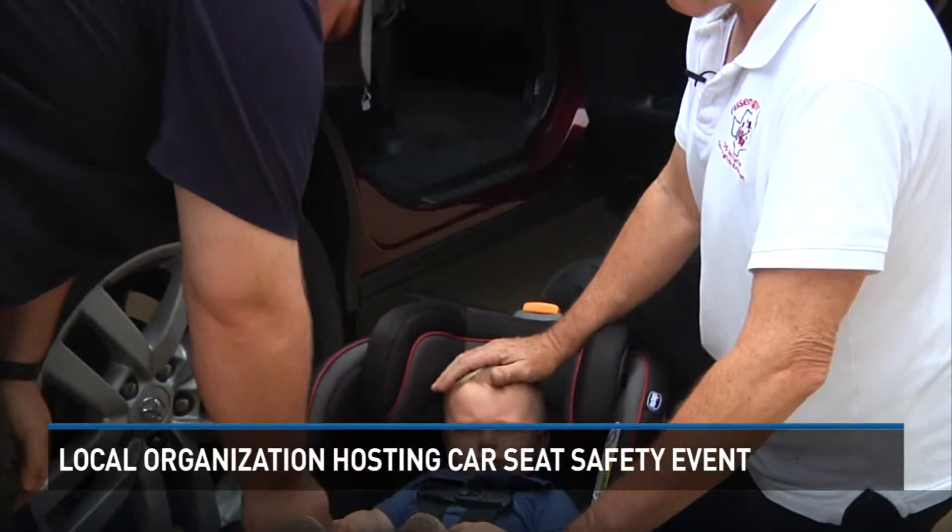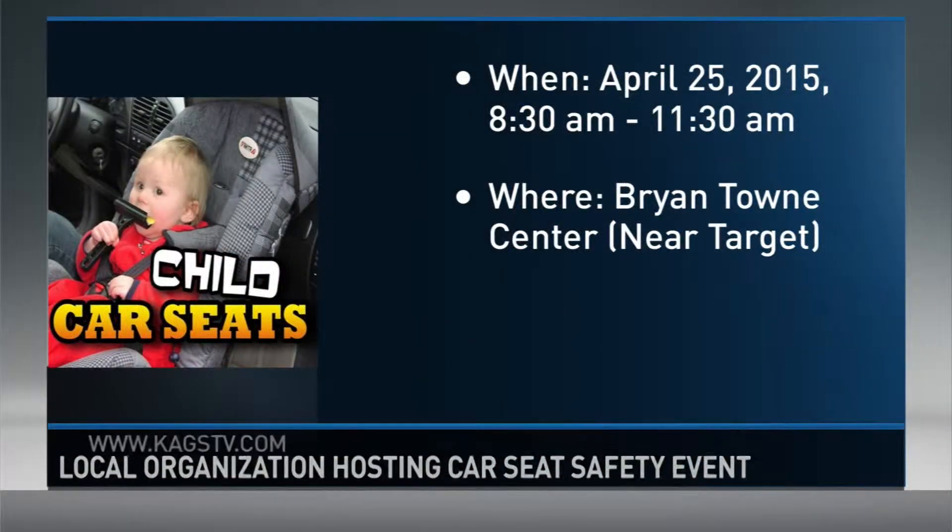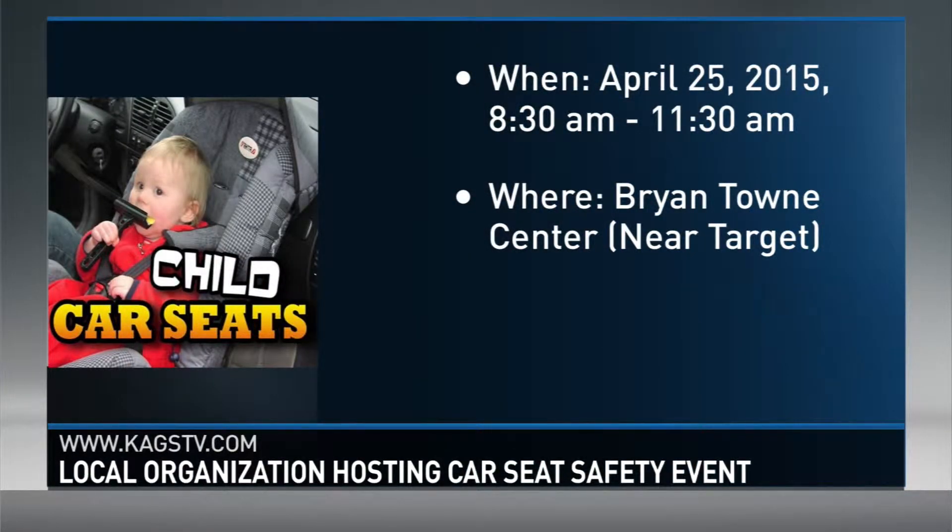In College Station, Tashara Parker, KX HD News. If you would like to get your car seat checked, you can do so this Saturday from 8:30 to 11:30 a.m. at the Bryantown Center near Target. For more information, including the address and who to contact, you can head over to our website at kagstv.com.